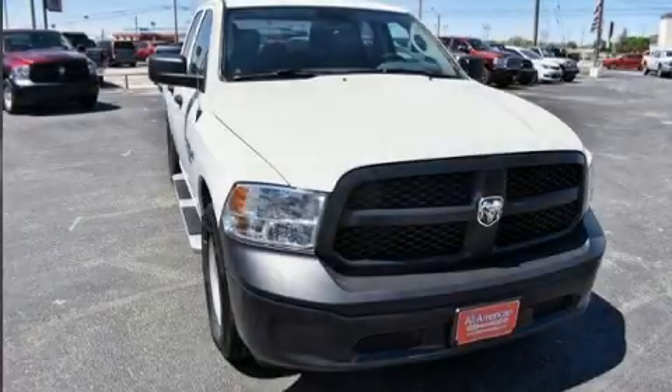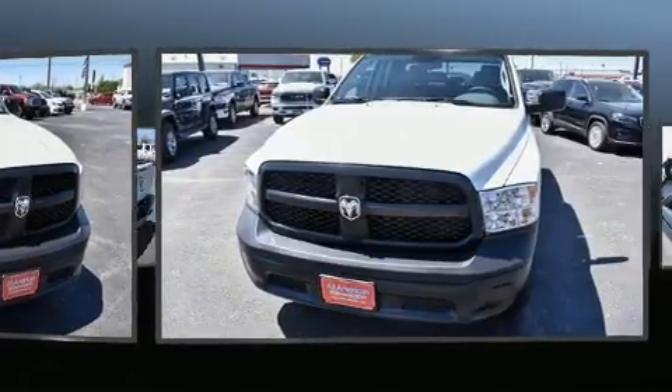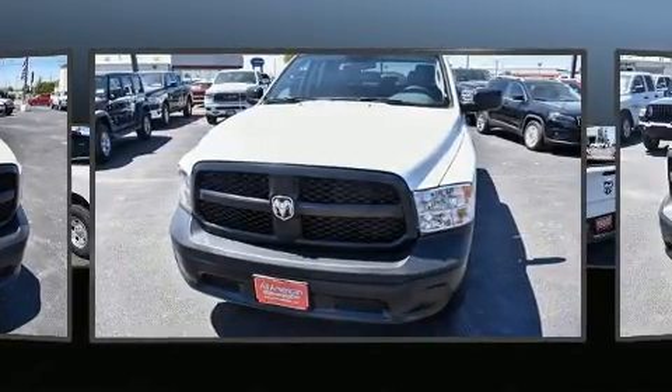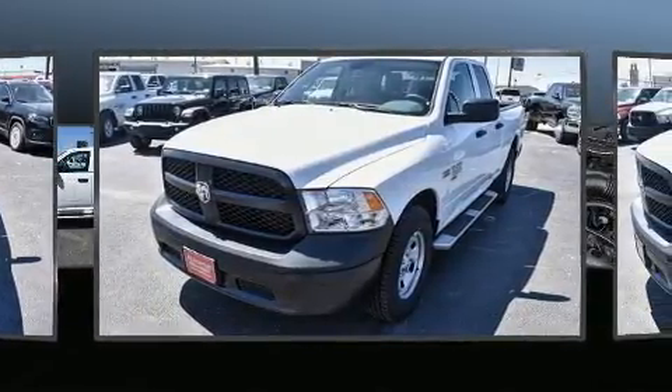The 2020 Ram 1500 Classic. This four-door, six-passenger truck leads among competitors in its segment. It features an automatic transmission, rear-wheel drive, and a powerful eight-cylinder engine.